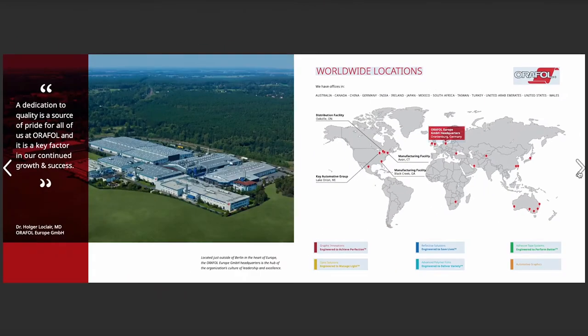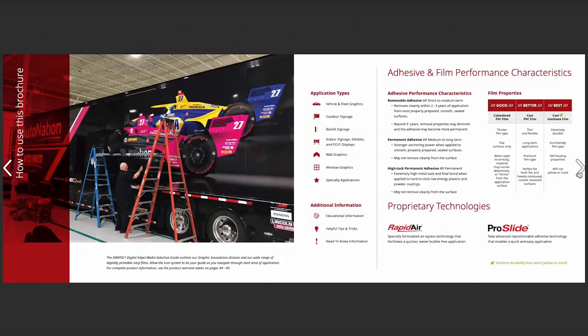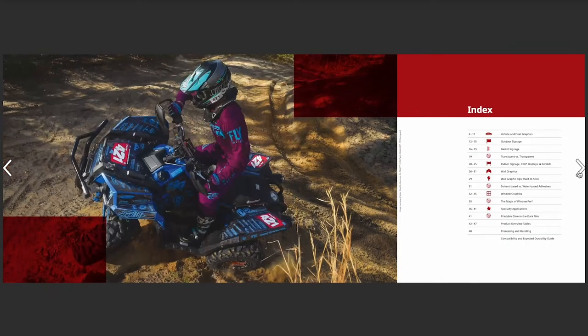AuraFall offers a variety of AuraJet digital print materials with varying levels of high-tech adhesive attributes, utilizing both water-based and solvent-based compositions.